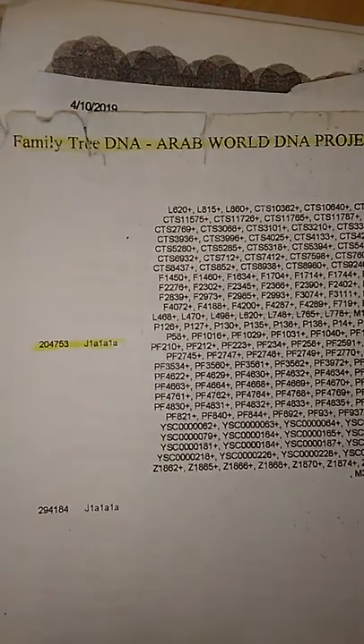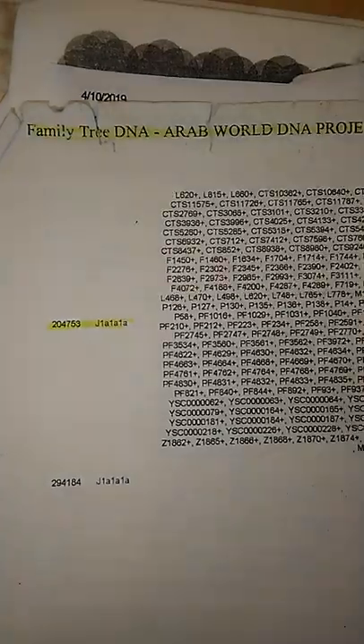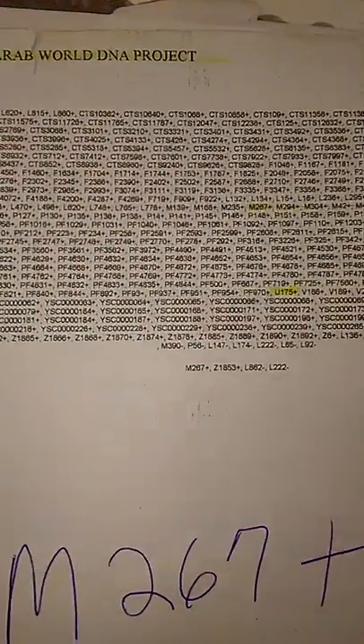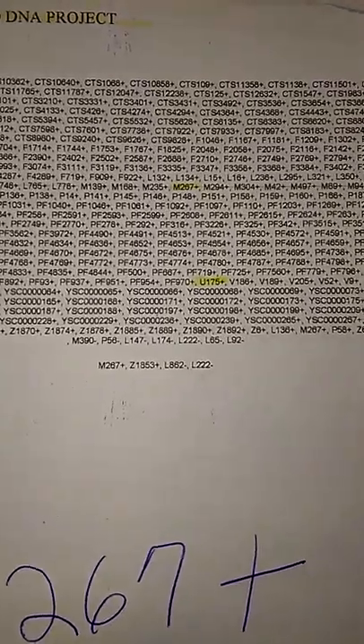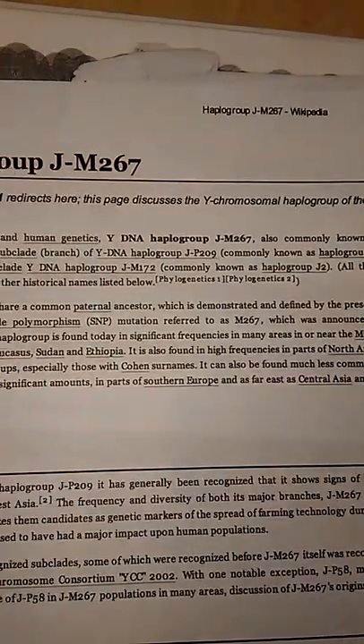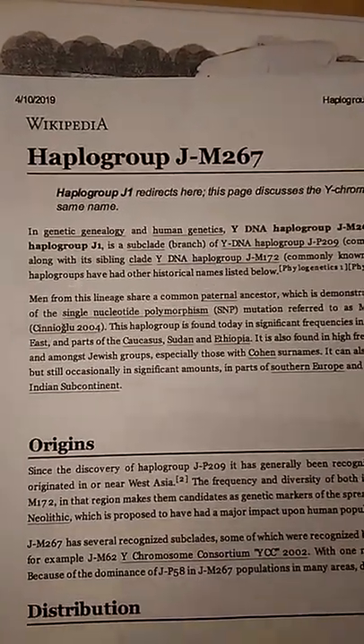I want to talk about Haplogroup J — J right here. You see the KIT number right there? Let's go right there to that link within FamilyTreeDNA's database. This man is also U175 positive. Three different haplogroups, and that particular mutation has passed on to all of them. You see right there — Haplogroup J.